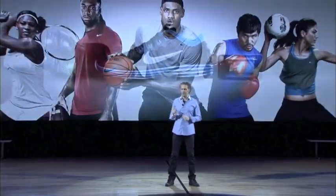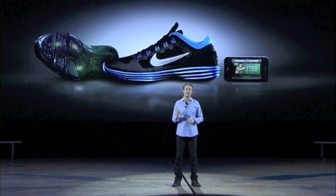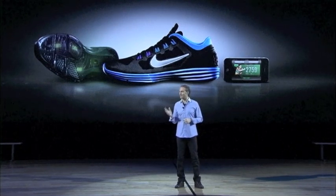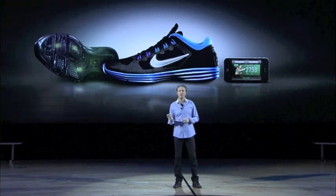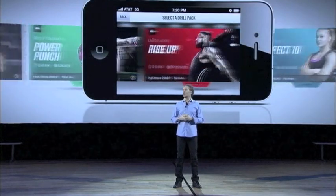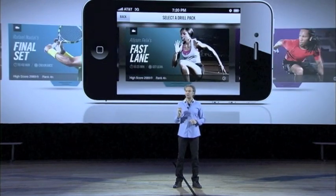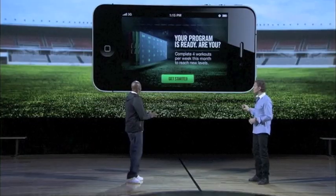Today we're introducing Nike Plus Training, and we're redefining the notion of training from something you have to do to something you want to do every single day. This experience offers you access to some of the world's greatest athletes and trainers, as well as a host of other top athletes, to develop programs that are authentic to their respective sport and true to the training regime of each of these athletes.